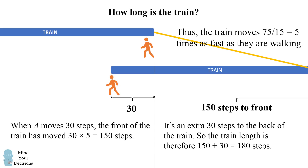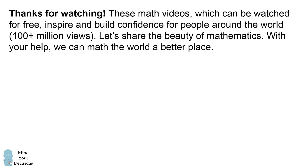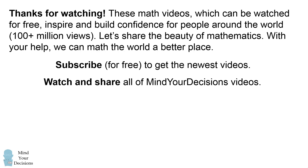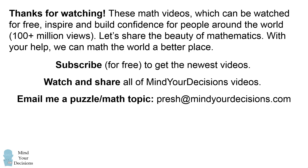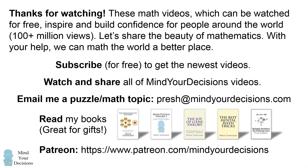And without doing much algebra we figured out the answer. Did you figure it out? Thanks for watching this video. These math videos, which can be watched for free, inspire and build confidence for people around the world, and they already have over a hundred million views. Let's share the beauty of mathematics — with your help we can make the world a better place. Please subscribe for free to get the newest videos. Watch and share all of Mind Your Decisions videos. Email me a puzzle at presh@mindyourdecisions.com. And if you so choose, you can check out my books linked in the video description, and you can support me on Patreon to earn exclusive rewards. Thanks for watching and thanks for your support.